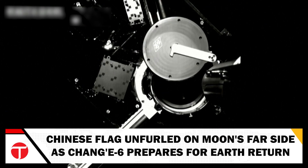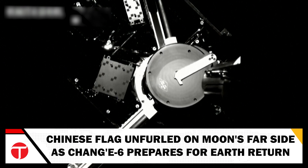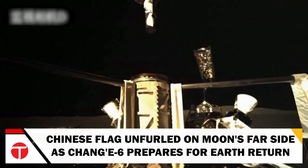Looking ahead, the ascender will meet up with the orbiter-returner combination in lunar orbit. This setup will then prepare for the critical journey back to Earth, aiming to land at the Sizi Wang banner site in Inner Mongolia.